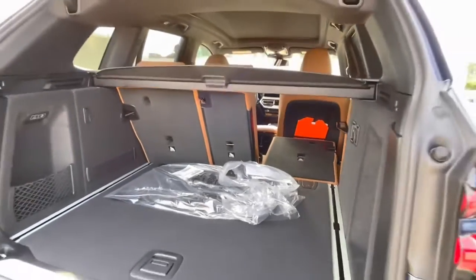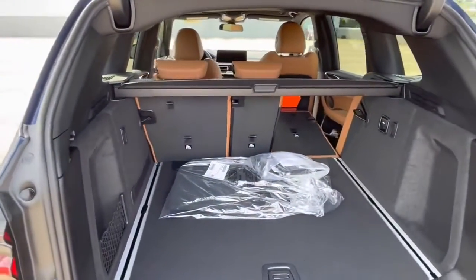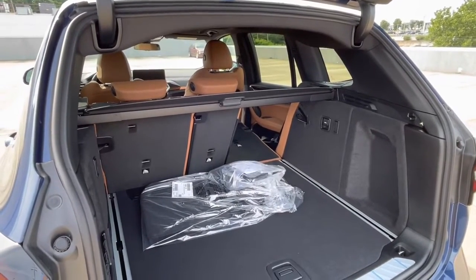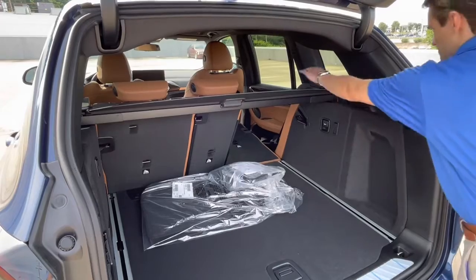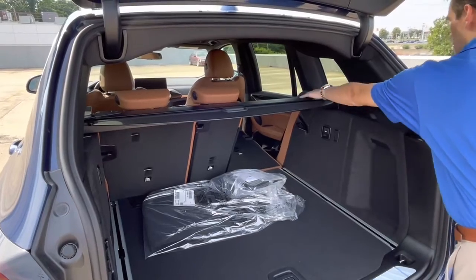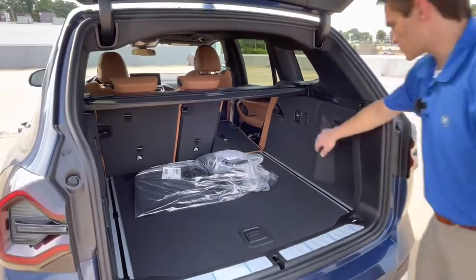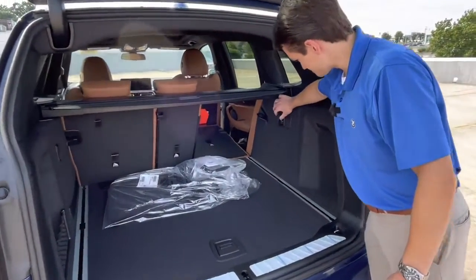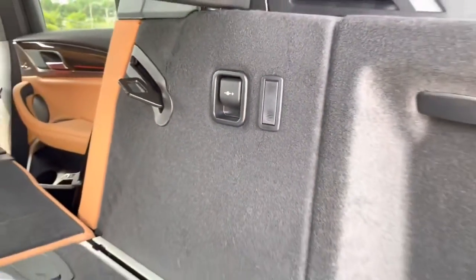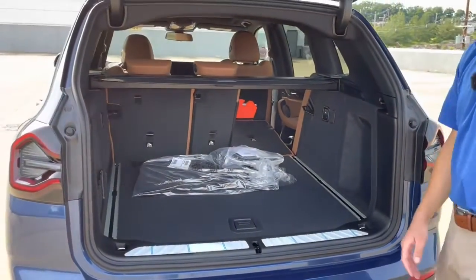The nice thing about this seat setup is that you can fold each seat down individually — passenger side, driver side, and middle seat all independent of each other. With all three seats folded down you'd have a ton of room. The cargo cover does pull out if you want to cover your cargo, and there's a latch to remove it entirely if you have a larger item. You also have a 12-volt outlet back here — great if you're tailgating and want to plug in your phone.